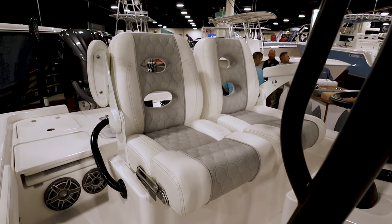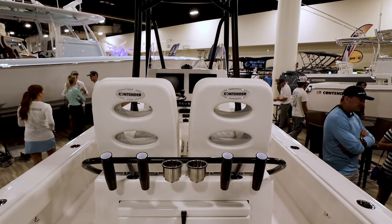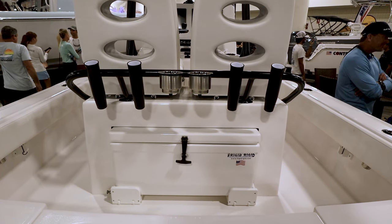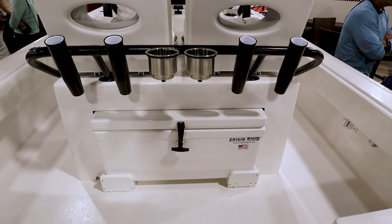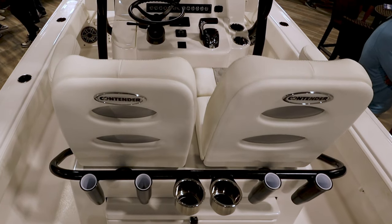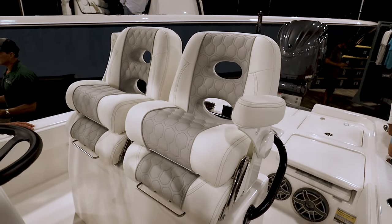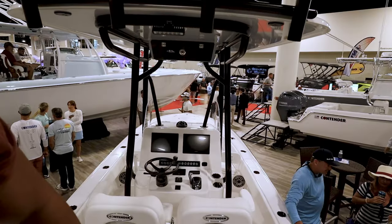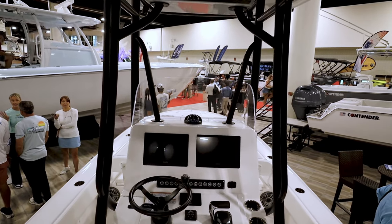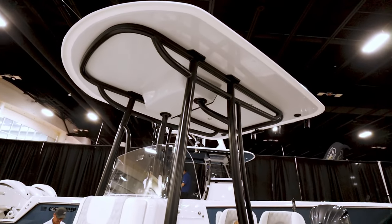These are the LeBrock upgrade captain's chairs. As for leaning post options, this is the cream of the crop — you've got the fiberglass leaning post with the grab rail, rod holders, cup holders, and Rigid coolers on a slide so you have easy access to it, finished off on top with these beautiful LeBrock seats. The other leaning posts we make are pipe work that we build and upholster in-house — they're great options too. All pipe work is done in-house; we outsource only the powder coating.